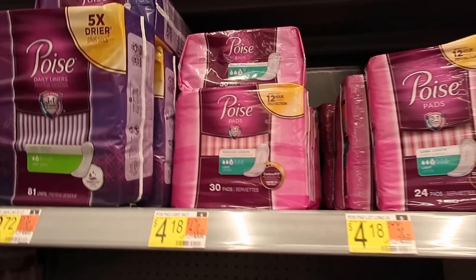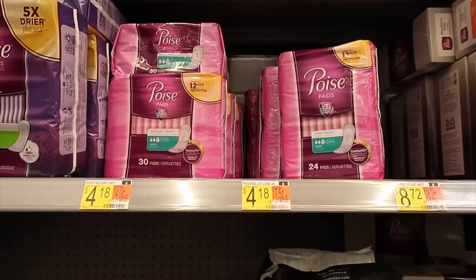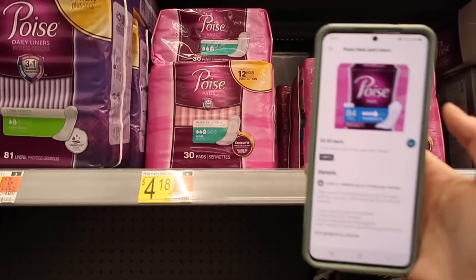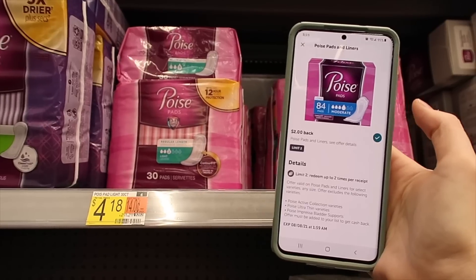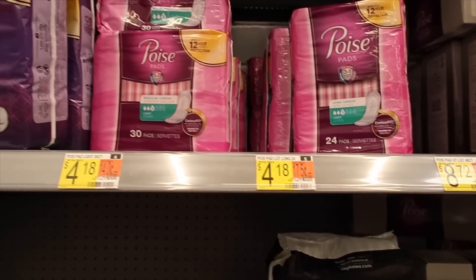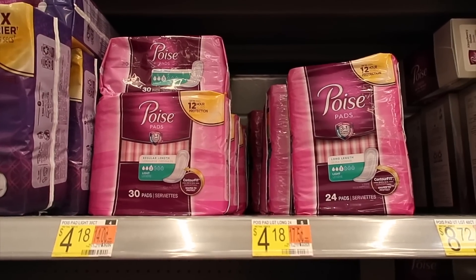Here we have Poise at four dollars and 18 cents. You want to get two of them and use the five-dollars-off-two insert coupon from this past Sunday's paper — you'd pay three dollars and 36 cents for two. But then there are two-dollar rebates with Ibotta times two, making your final price just a 64-cent money maker. I also have a Fetch deal — I'll let you know in my breakdowns.